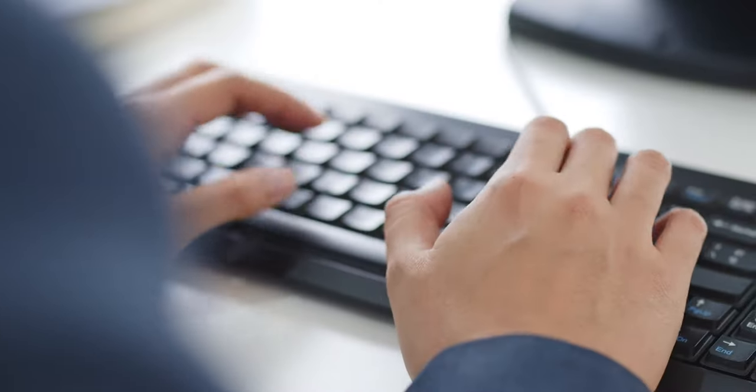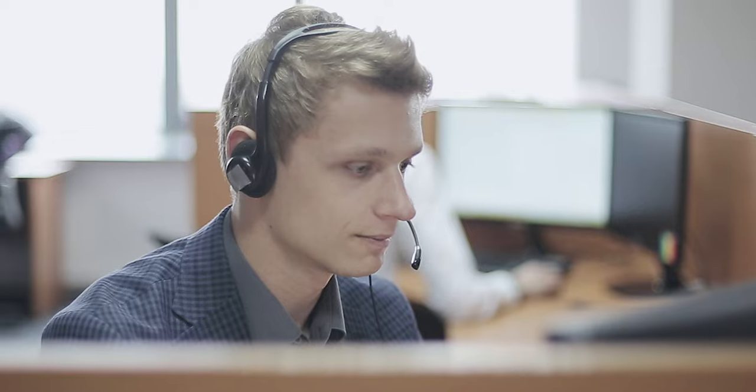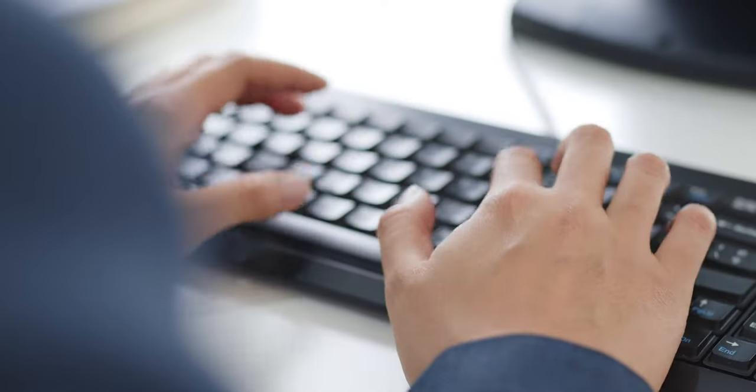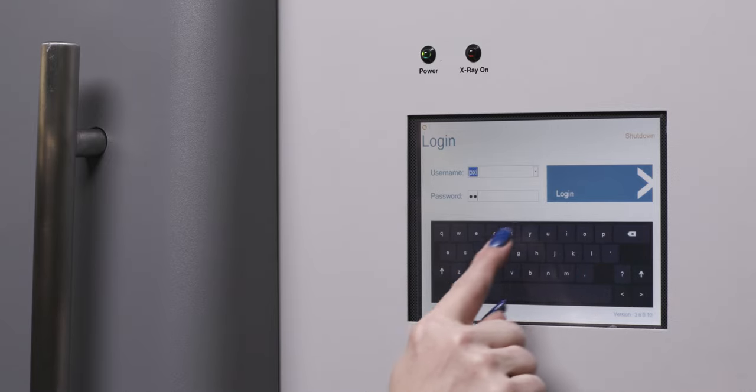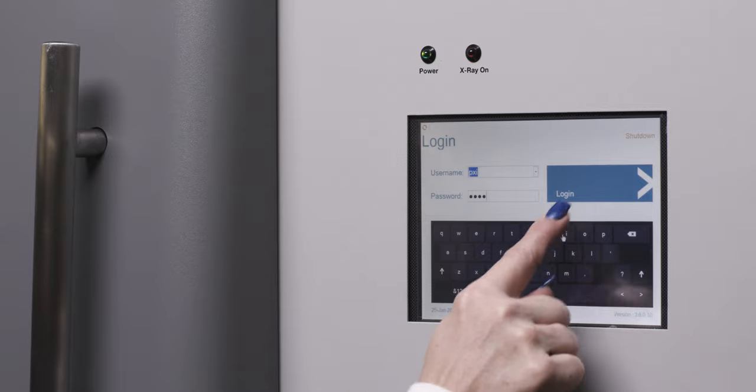The Multirad family of irradiators is internet and Wi-Fi ready, allowing our team of experts to remotely diagnose system errors or check exposure history and logs, while password protection gives you security that unauthorized users cannot access or operate the system.